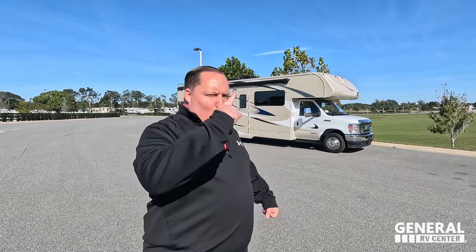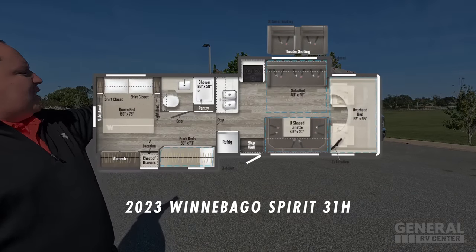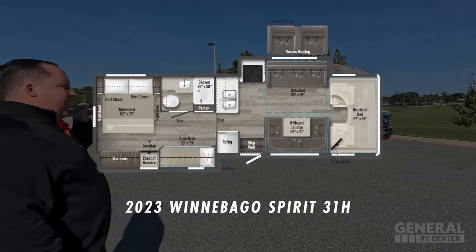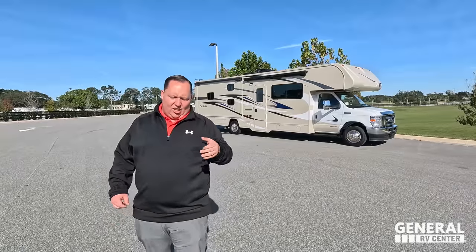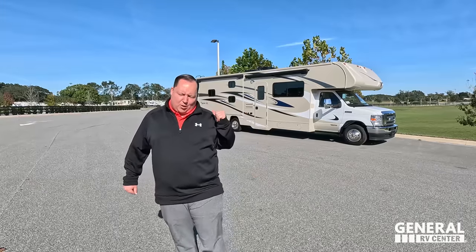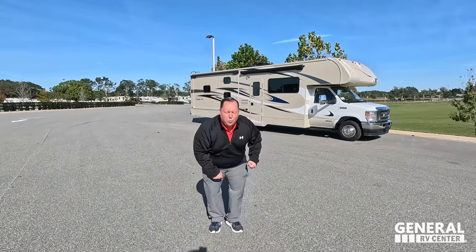Hey everyone, I'm Matt. Welcome back to another video. Today I am super excited — we are taking a look at the top-of-the-line bunkhouse Class C for 2023. This is the 2023 Winnebago Spirit model 31H. We're going to look at all the outside features first, then all the inside features, then give you three things we love and three things we dislike. Starting in three, two, one.